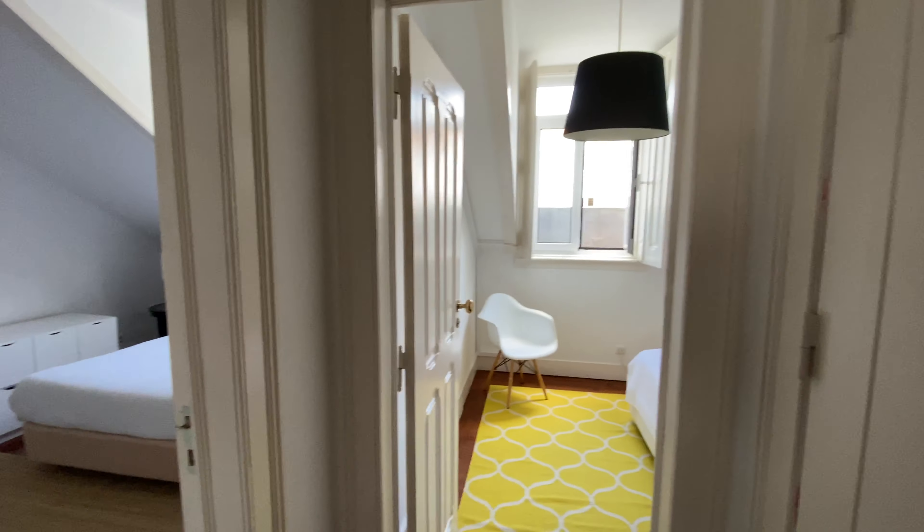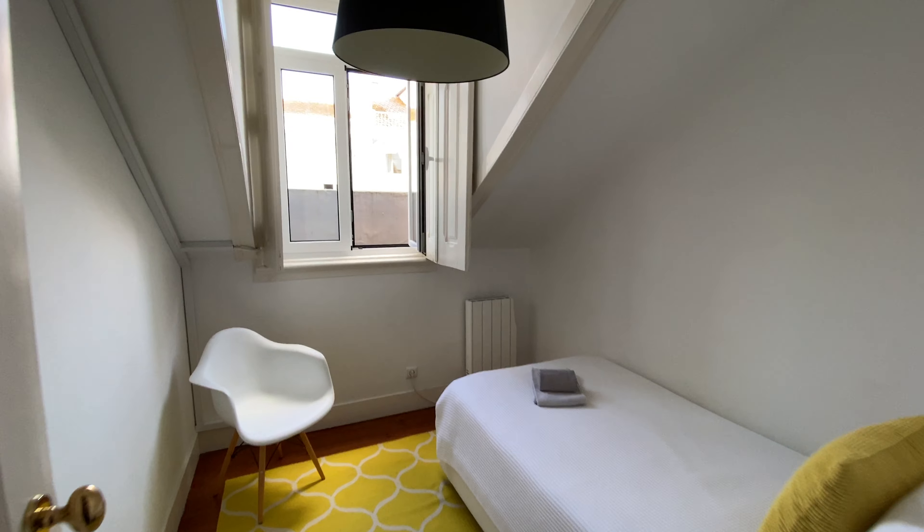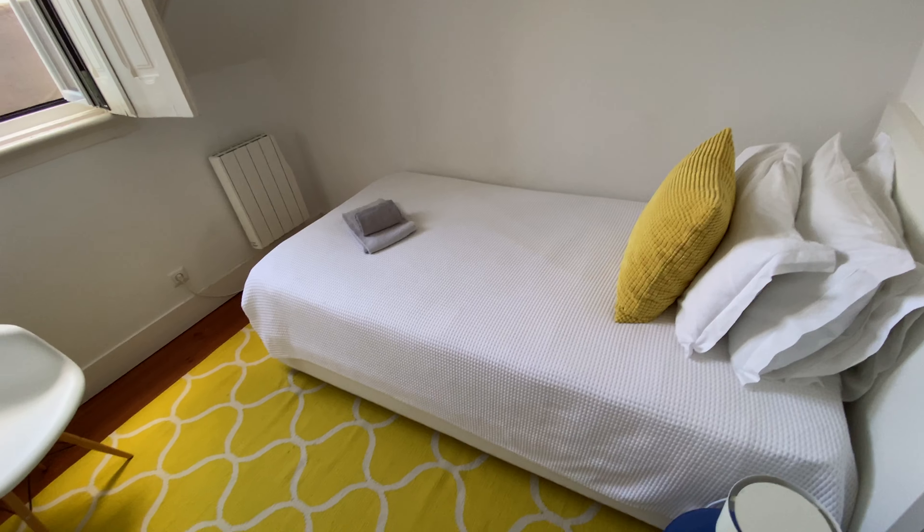This is the living area, but if you go to the right you'll see bedroom number one and two. Let's start with bedroom number one. This one has a single bed.